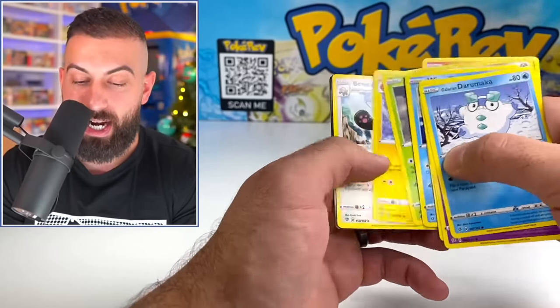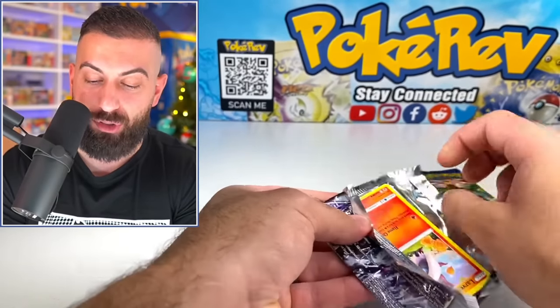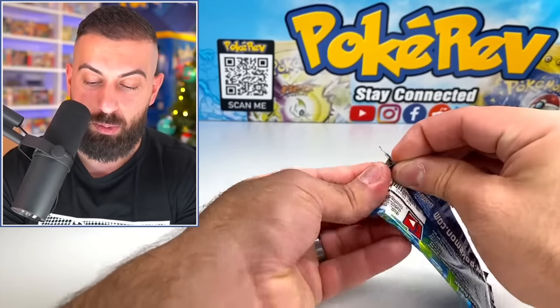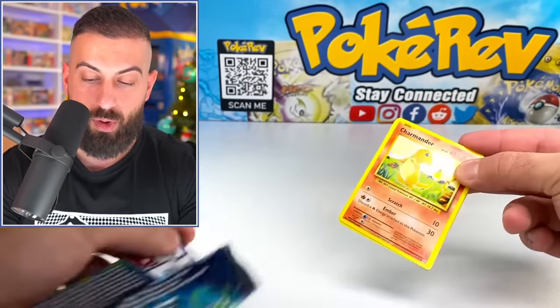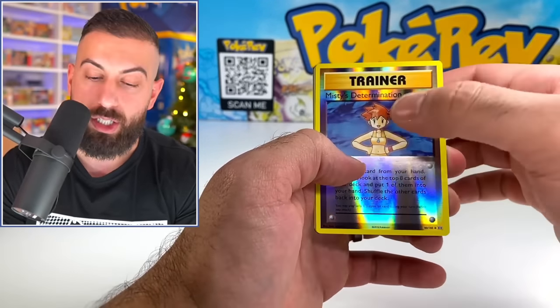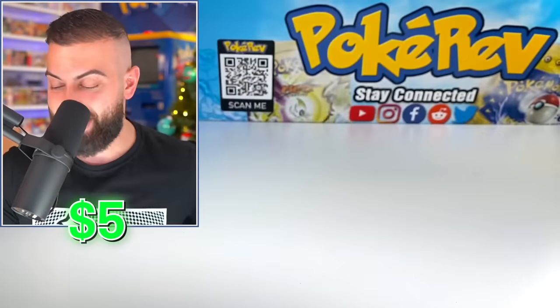Next pack — Arcanine non-holo, nice artwork though. Chilling Rain — give me an alt art. Maybe, maybe not. That was too much to ask for. This Evolutions pack could be really cool — you're guaranteed to get at least one hit, whether it's a reverse or a break card or something. Charmander, Psychic, Pikachu, Growlithe, Machop, Misty's Determination Reverse. Dragonite EX — I love that card!